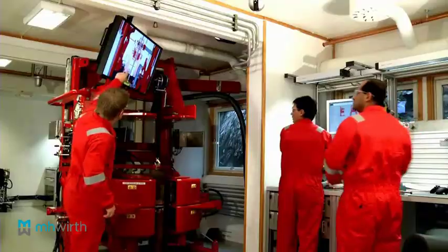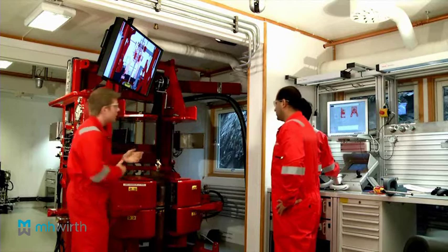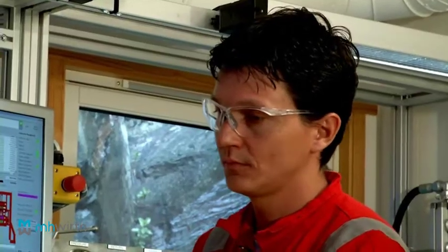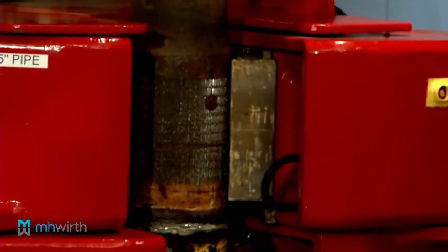In the technical training laboratory, we provide training on realistic hydraulic systems as well as instrumentation and control systems. Second, we provide on-board programs, where an instructor travels to the rig and provides training to your team.